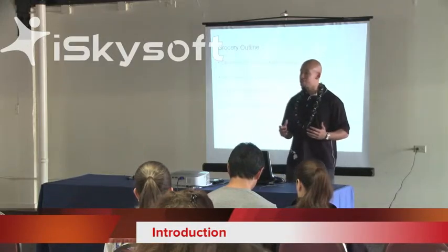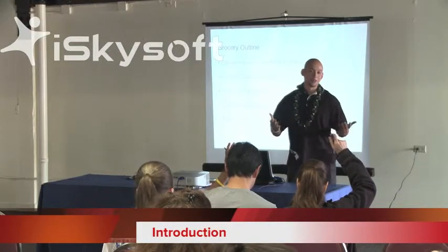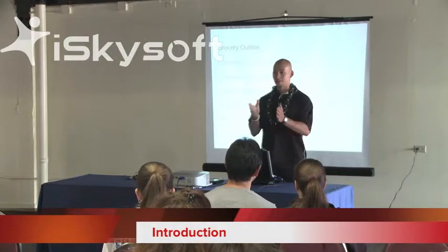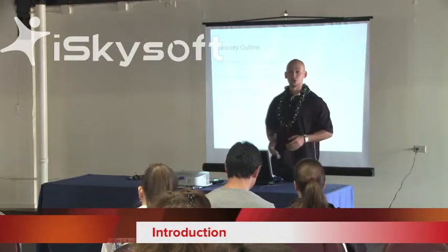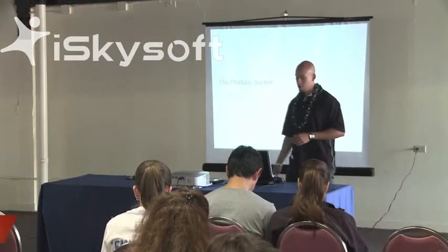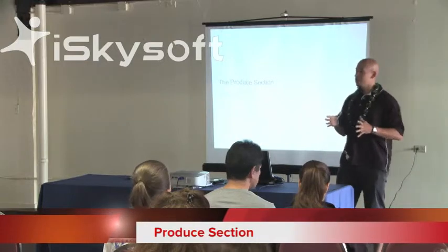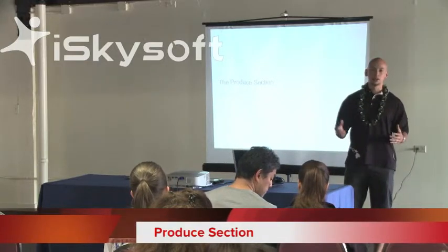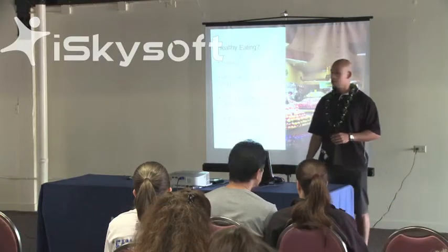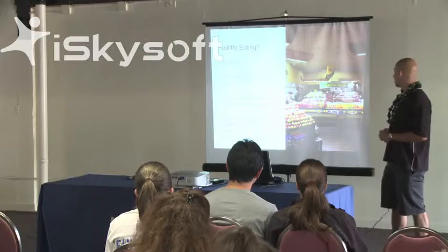Just show of hands — who shops for food? Please listen up because we're going to go through a lot of information, and this is going to be directly applicable to what you can see in the grocery store. So we're going to start with the produce section. Typically when you go into a supermarket, it's right into the produce. You're going to see tons of colors, lots of bright signs, organic signs — all that.